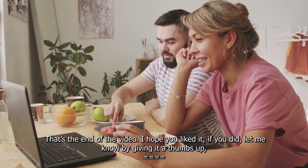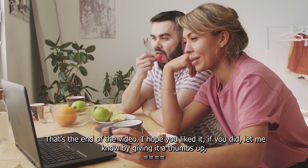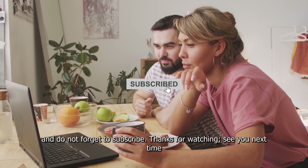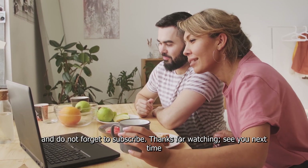That's the end of the video. I hope you liked it. If you did, let me know by giving it a thumbs up. And do not forget to subscribe. Thanks for watching. See you next time.